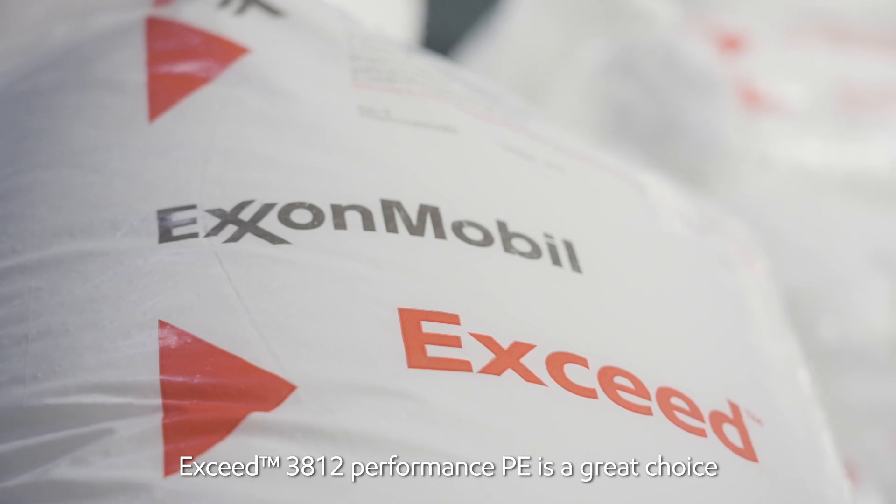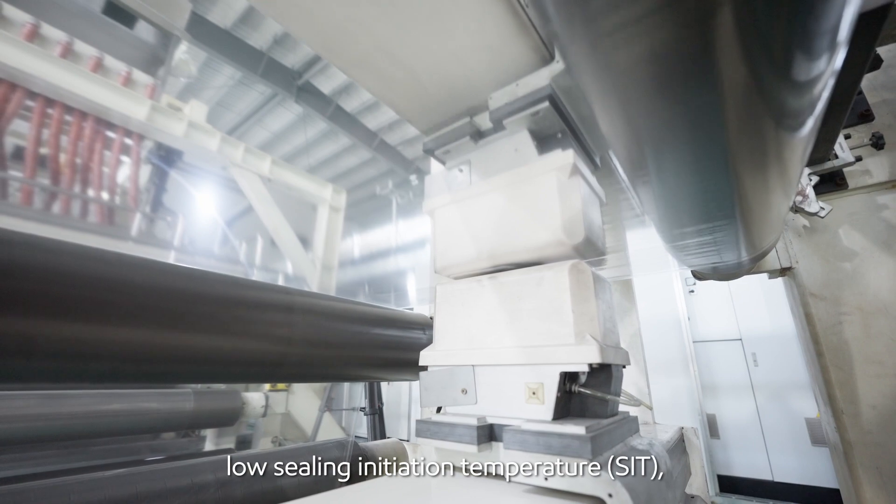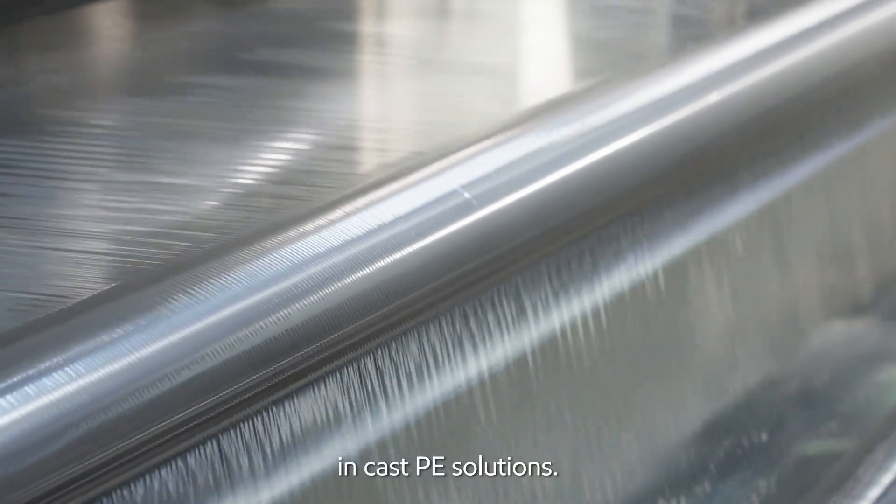Enhance 3812 Performance PE is a great choice for enhanced sealing performance, low sealing initiation temperature, good processability, high optics, and outstanding puncture resistance in cast PE solutions.